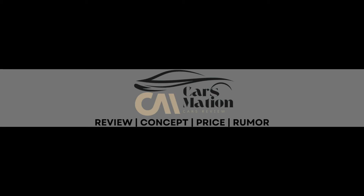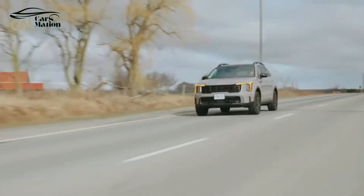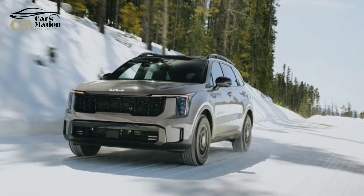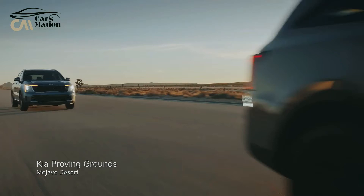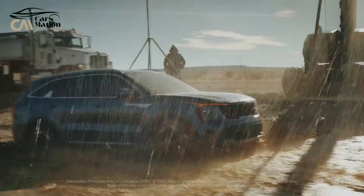Welcome to Carsmation. The 2024 Kia Sorento is Kia's utility vehicle in this class, despite the brand's popularity with the three-row Telluride and the upcoming EV9 electric SUV, giving you the impression that Kia already has the mid-size SUV market covered.